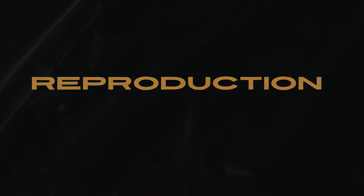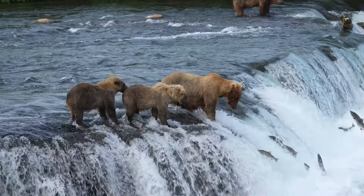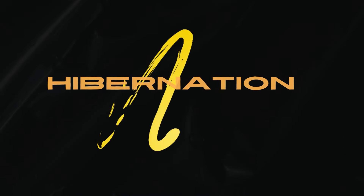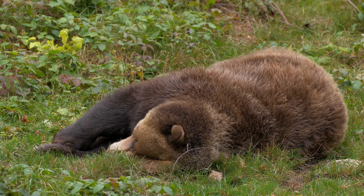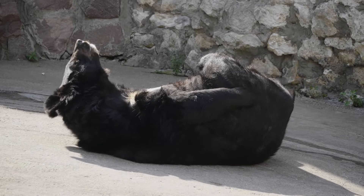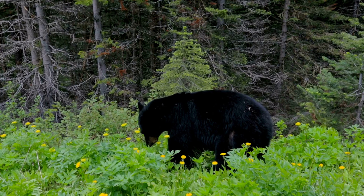Reproduction: grizzly bears have a low reproductive rate compared to black bears — female grizzlies typically have fewer cubs (one to three), while female black bears can have larger litters of up to six cubs. Hibernation: grizzly bears are true hibernators, entering a state of torpor for several months during winter, with body temperature dropping and heart rate slowing significantly. Black bears, on the other hand, go into a lighter state of dormancy called winter sleep, where body temperature and heart rate only decrease slightly, and they may wake up occasionally to eat or relieve themselves.